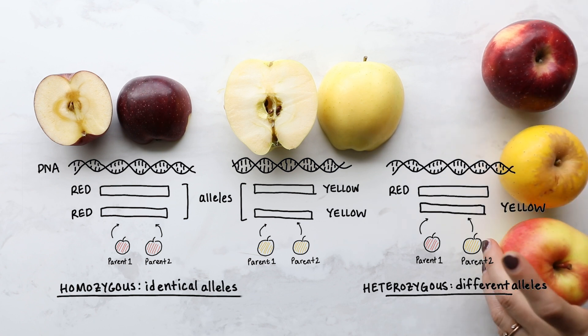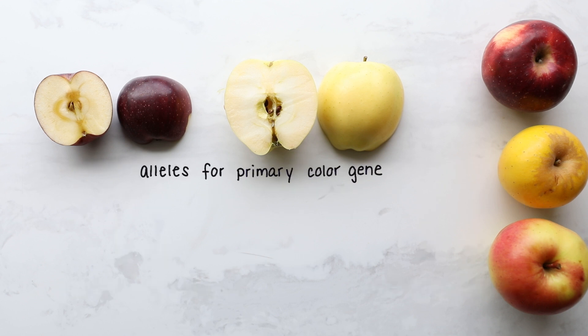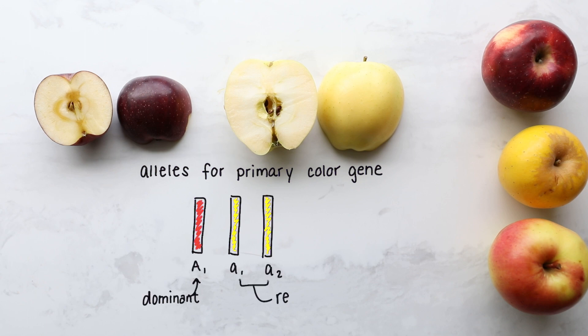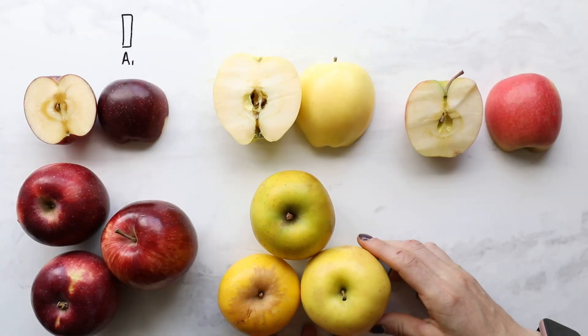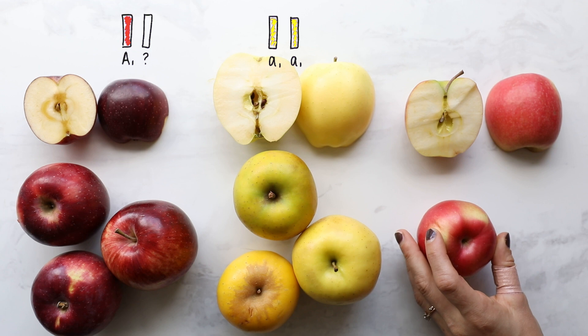It all depends on the gene and dominance. Sometimes one of the alleles will be dominant and overpower the other. For the color gene, there are actually three main alleles: two recessive alleles that code for yellow or green hues, and one dominant allele that codes for red. So that means any time an apple has even one red allele, the apple will be red. The only time we'll see a yellow or green apple with no red at all is if it has two recessive alleles.